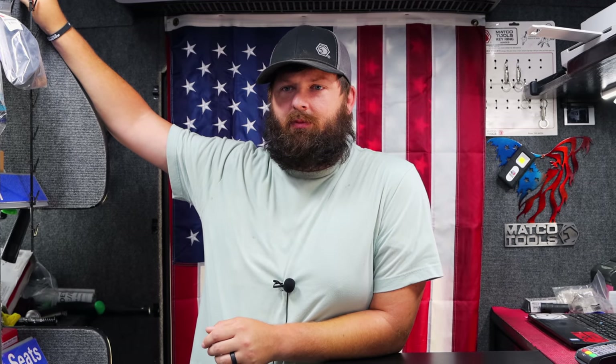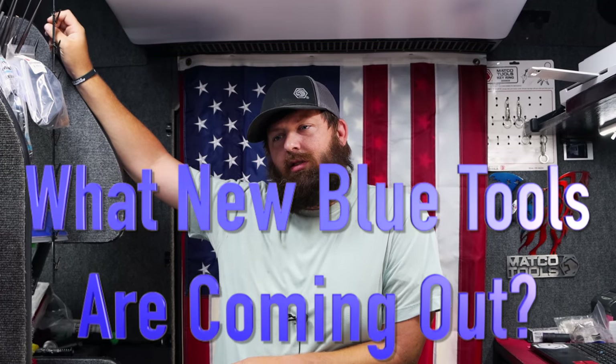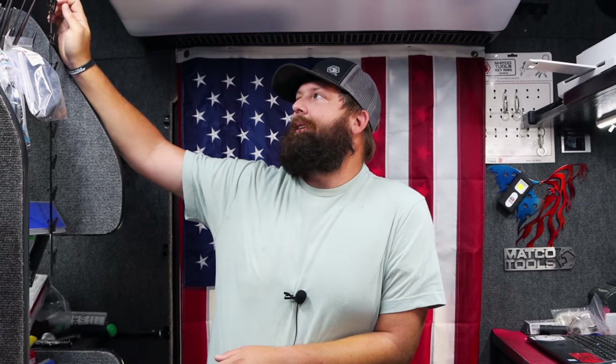Everybody's been texting me and sending messages on Instagram. It started Sunday and it's continued even till this morning — everybody wants to know, is Matco coming out with more blue tools? I kind of had a feeling this question was going to come up because my phone has been blowing up. I'm like, guys, I don't work for Matco, I don't know. We got to just hope. This is definitely a hard one for me.